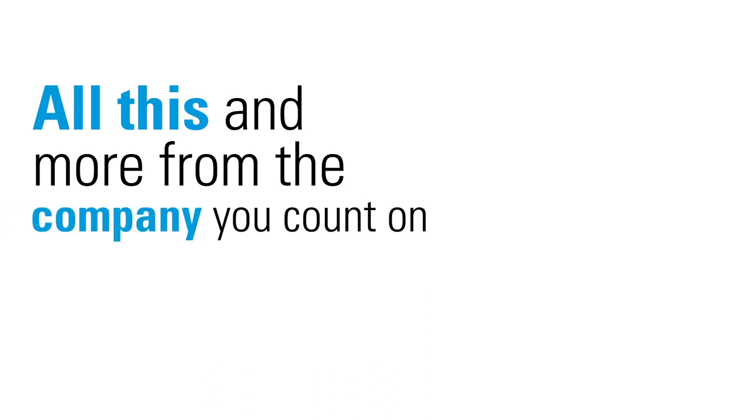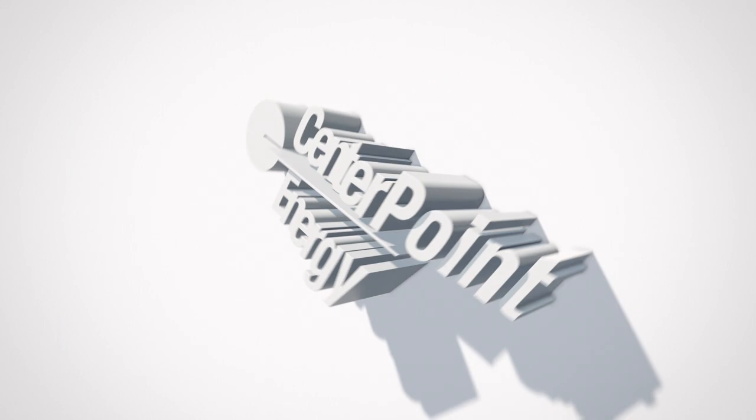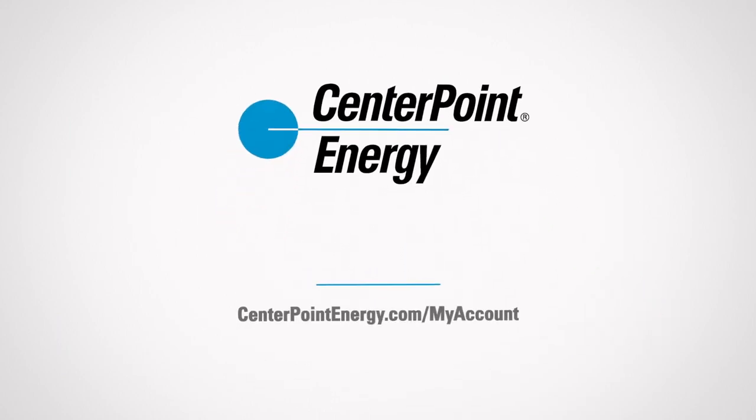All this and more from the company you count on to deliver for you every day. CenterPoint Energy — Always there.